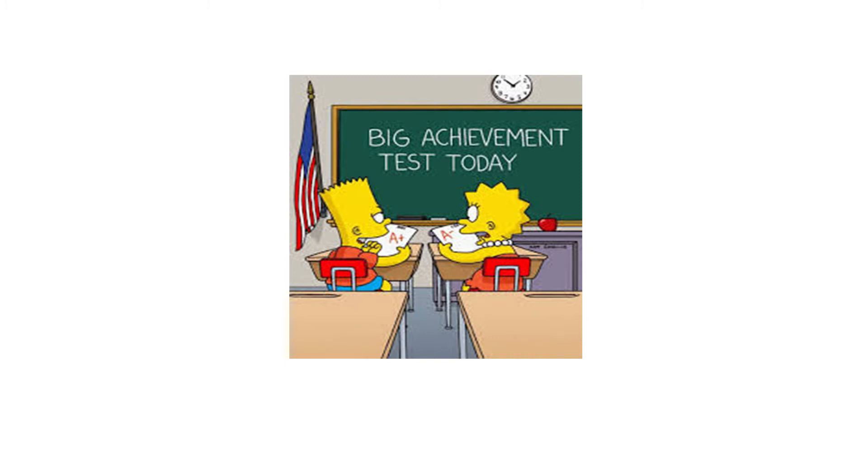Let me end today's episode with a short, apocryphal story. Bart and Lisa were both in the same torts class, each struggling to understand proximate cause. On the final exam, both got an A on the proximate cause question, but Bart spent 20 hours learning the concept, while Lisa spent 15 hours on it. Lisa was able to accomplish this by starting earlier in the semester using spaced repetition, while Bart waited till two weeks before the final, and then he crammed.